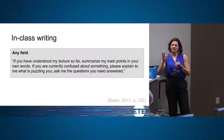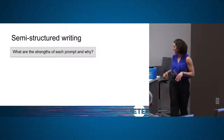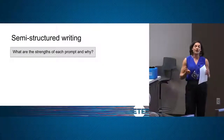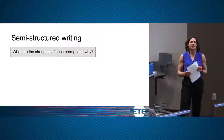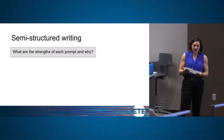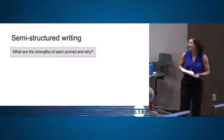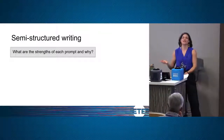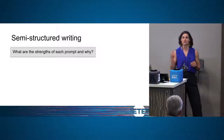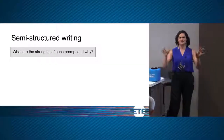There are three other short prompts for semi-structured exploratory writing at the bottom of the first page of your handout — these could be used in class or outside of class. With your partners, read those three examples and talk about what you think the purpose of each would be: what would a student gain by writing each of those?